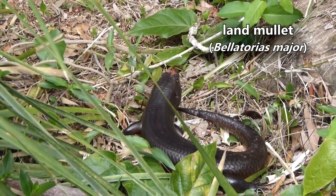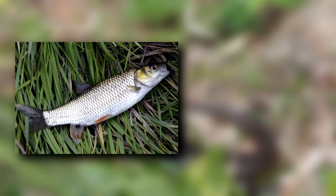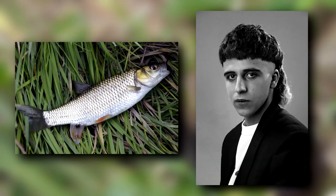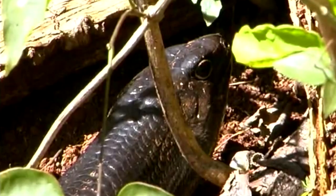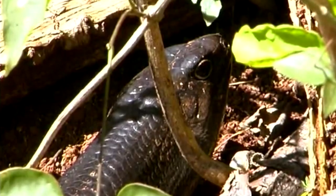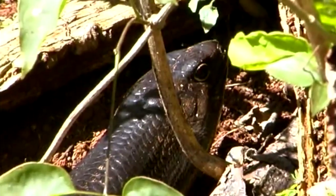With a name like mullet, you might think of at least two different things — one is a mullet and the other is a mullet — neither of which is this animal. The land mullet is a reptile, a skink to be exact, and one of the largest skinks alive today.